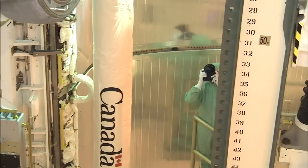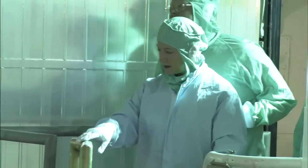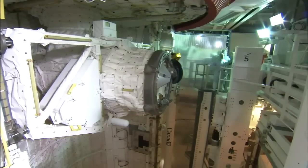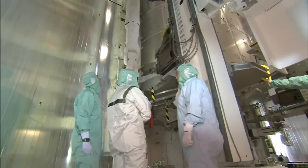A thorough inspection of the launch pad was also on the agenda. Outfitted in clean room bunny suits, the crew inspected Discovery's cargo stowed securely inside the payload bay.